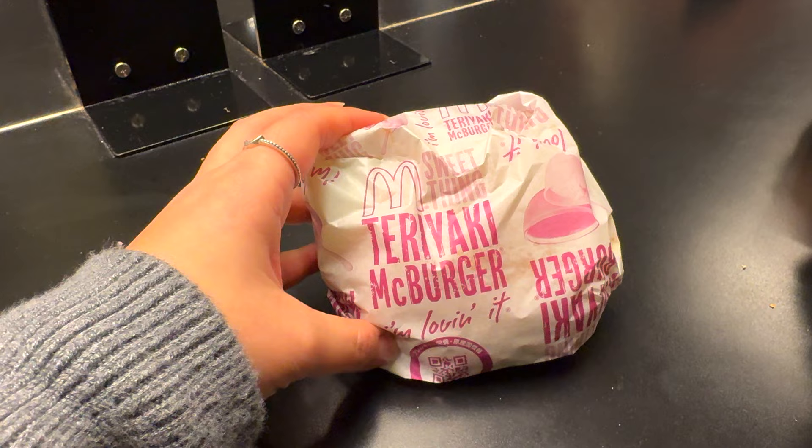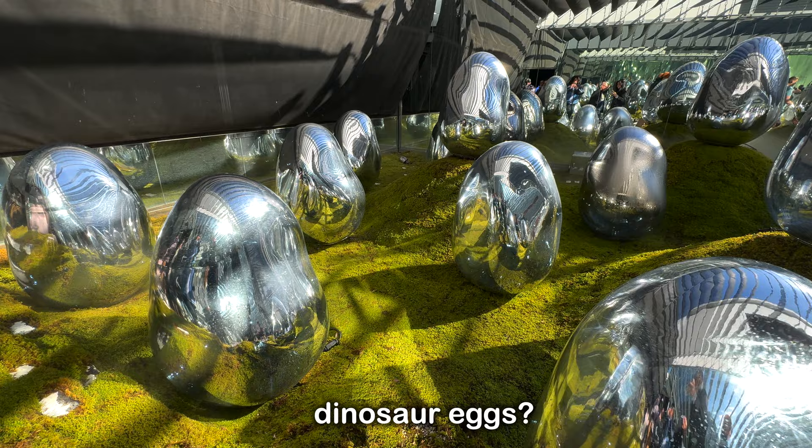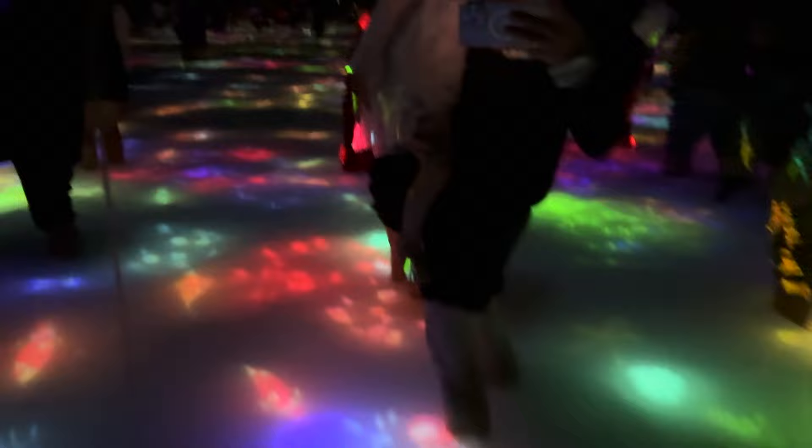We tried a teriyaki burger and visited Tokyo Tower. At TeamLab, you can experience the artworks with your entire body. The rooms get really crowded but it's so cool and so worth it. This is where we're meeting our family — some of them are visiting Japan for the first time, so we're very excited. This is the reality of TeamLab.